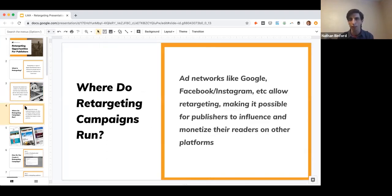Where do retargeting campaigns even run? It's not on your website — it's on the other websites people visit after they've been to your website. That would be ad networks like the Google Display Network or the Facebook/Instagram audience network, as well as LinkedIn and Twitter. But Google and Facebook/Instagram represent what we call the duopoly — the two largest advertising networks in the world, representing about 60% of total digital advertising impressions.